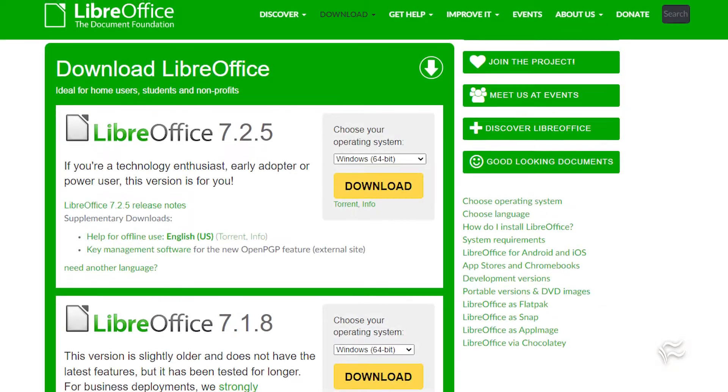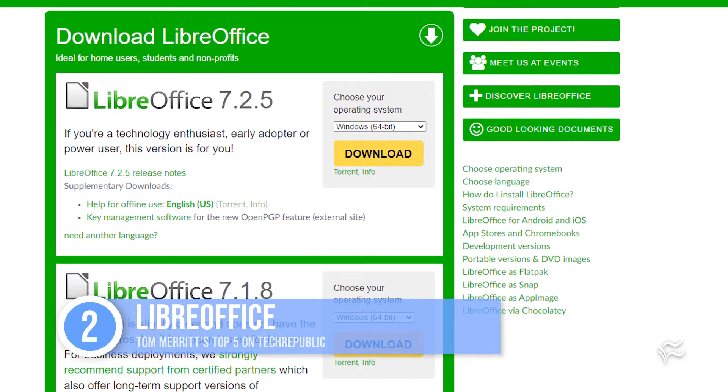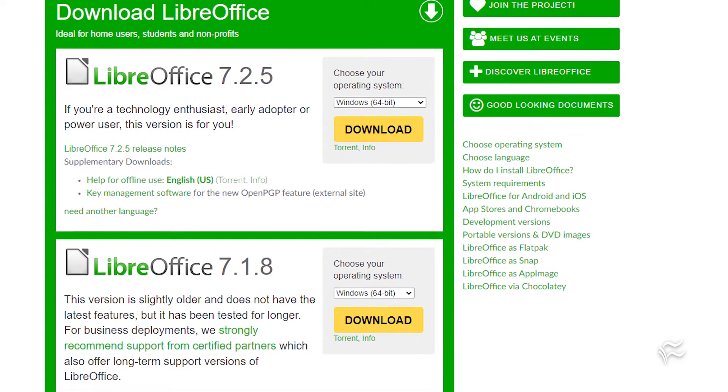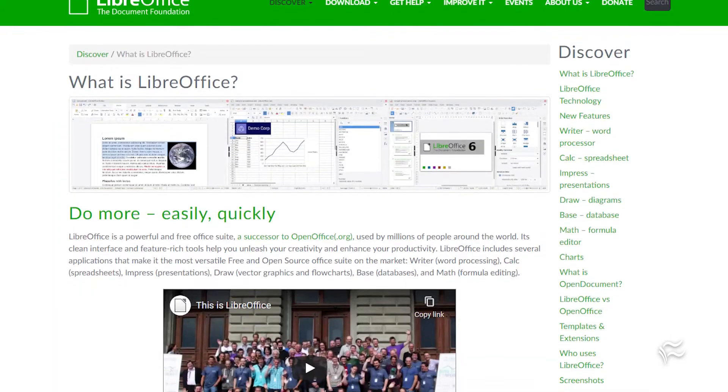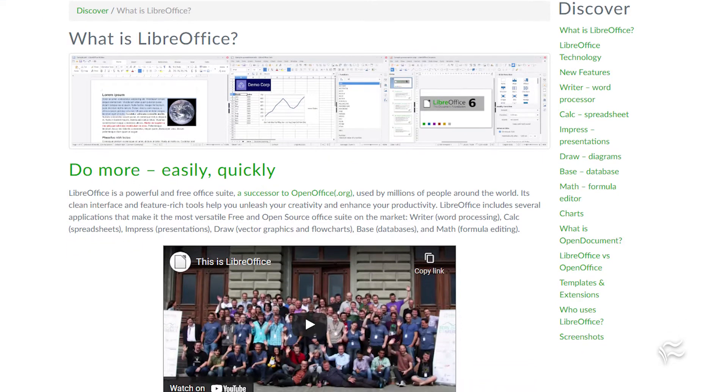Coming in at number two: LibreOffice. This is widely favored among fans of open source software and people who use Linux as a daily driver. It includes a word processor, spreadsheet, presentation, vector drawing, database, and math editor. It's excellent at handling older file types. It works on Linux, Mac, and Windows, and is completely free.